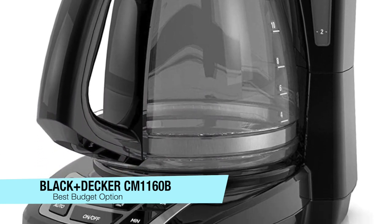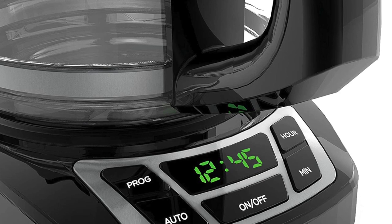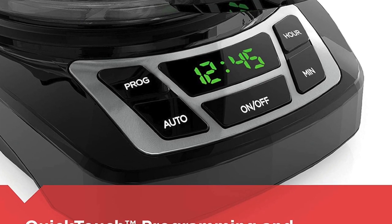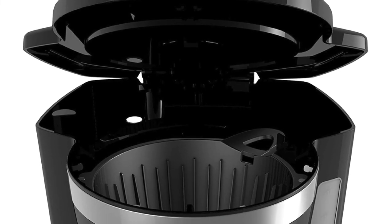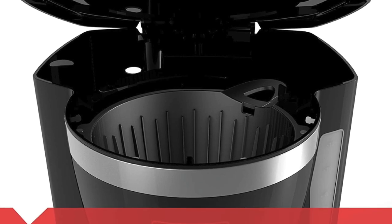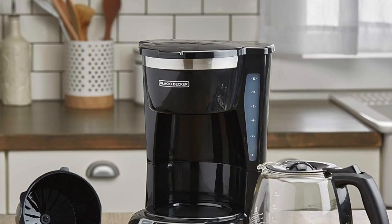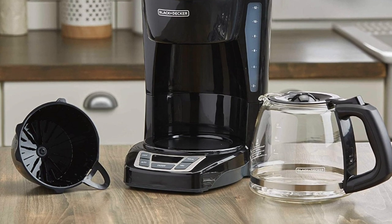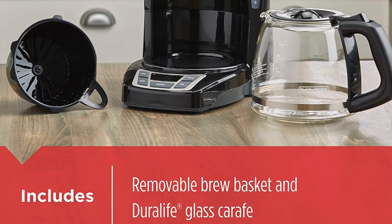The next one on my list is my best value pick — the Black and Decker 12-cup Programmable Coffee Maker. This was another top performer for brew time and temperature, and it's also really low-priced, so I had to include it. If you're looking for a budget option, it's programmable, brews up to 12 cups of hot coffee, and keeps it warm for an entire two-hour period.